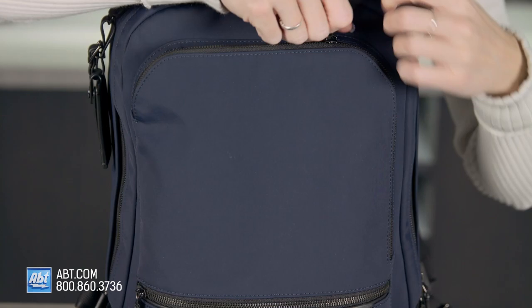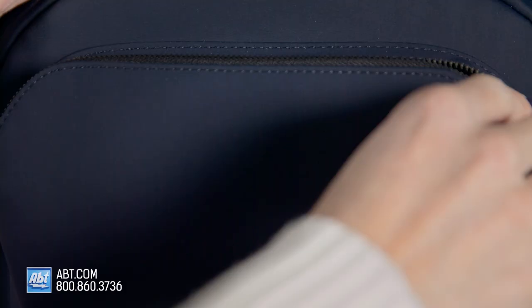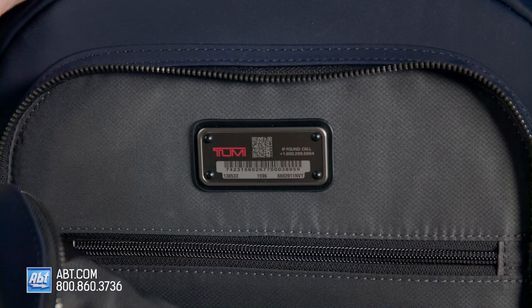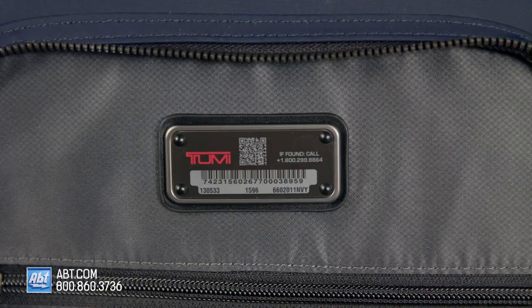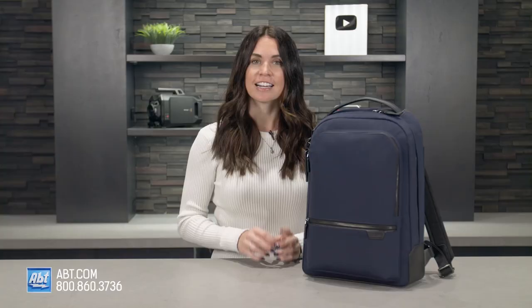There's a Tumi Tracer in the bag as well. Tumi Tracers are Tumi's way of keeping your items safe. The Tracer is a unique 20-digit individual product number printed on a special metal plate that's permanently attached to Tumi products. That number and the owner's contact information is entered into the Tumi database when a bag is registered, and this is what helps Tumi to help you recover your lost or stolen items.